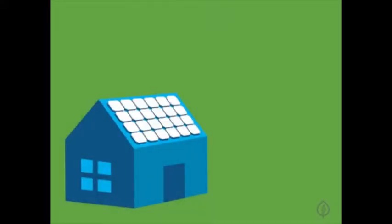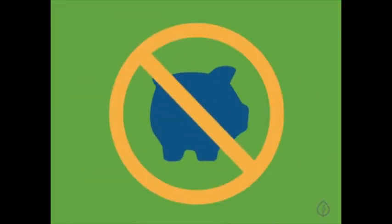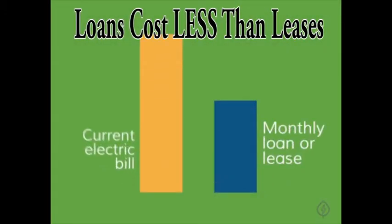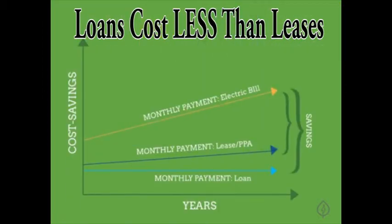A solar panel system for your home will cost between $10,000 and $20,000. If you prefer not to spend this money up front, both solar loans and solar leases are good options to finance your system. Both will allow you to install solar panels at your home with no money down. Both solar loans and solar leases give you the same environmental benefits, and both usually have monthly payments that are less than your current electric bill. So regardless of which you choose, you'll be saving money and the environment.